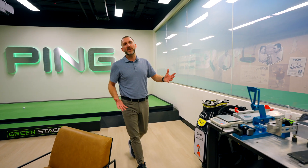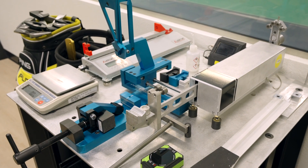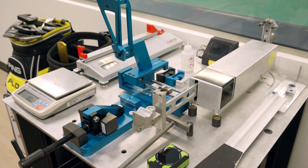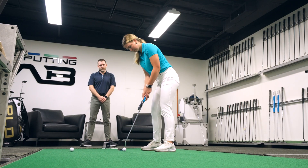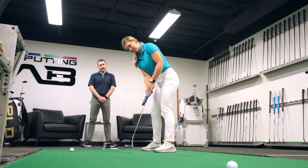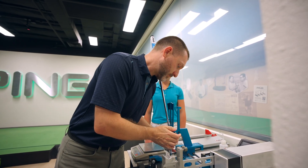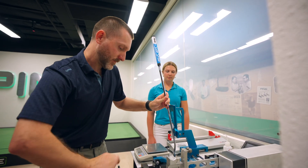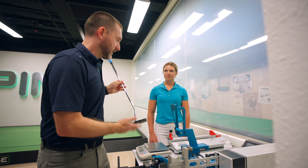Moving on, I have my workstation here. I've got a loft and lie, a swing weight scale, a length gauge, a gram weight scale, and an MOI machine. If I take a player's loft and lie, we do the fitting up here. I need to make small tweaks during the fitting — I can do that, make the tweaks, go back up there, test it, see if those tweaks worked, and if not, make more adjustments.